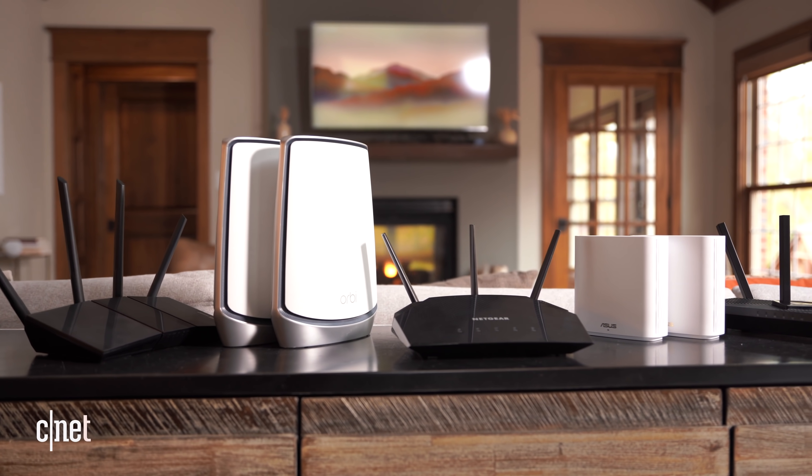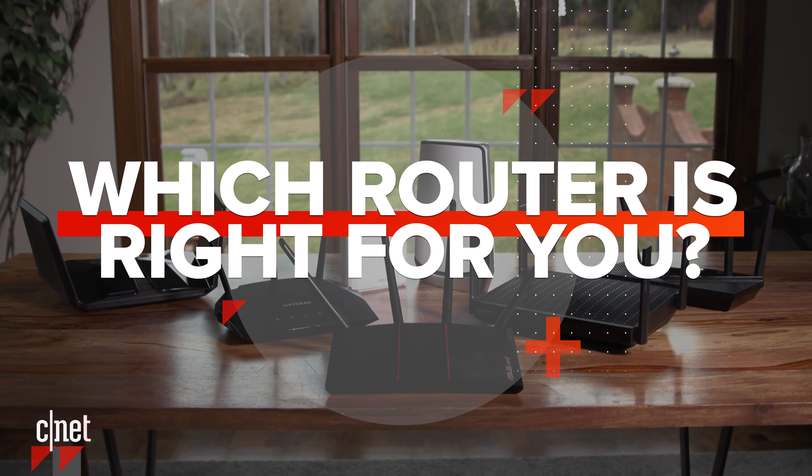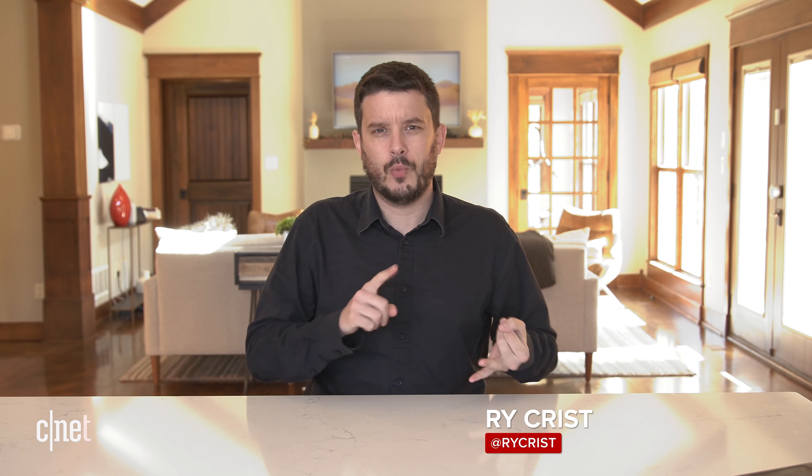Maybe you missed it, but routers have leveled up in the last year or two. If home networking isn't your strong suit, you can relax because I'm here to help. In this video we are going to take a look at some of your top tested router options, including mesh and Wi-Fi 6, gaming — you name it. No matter what your budget is, we're going to help you find the router that is right for your home.